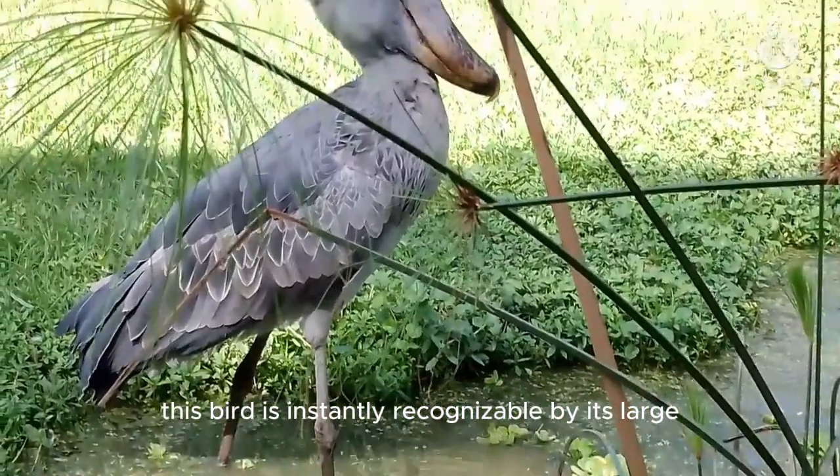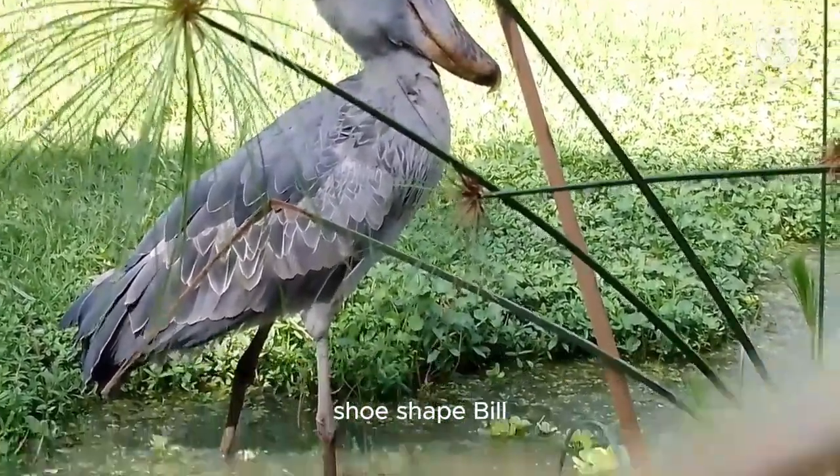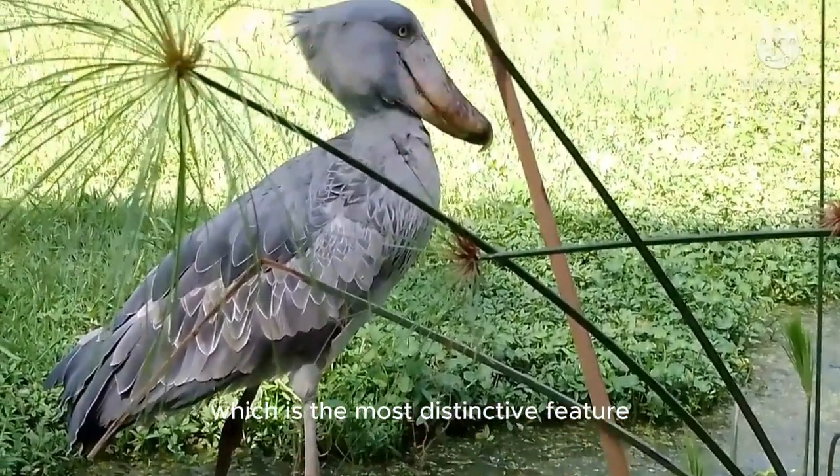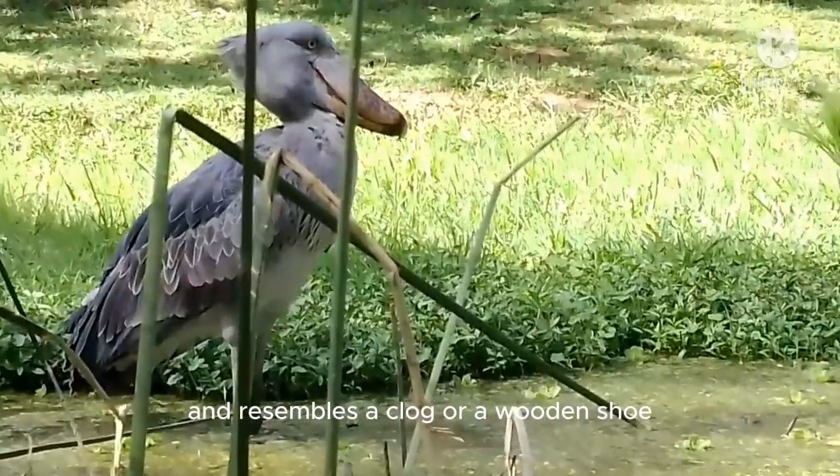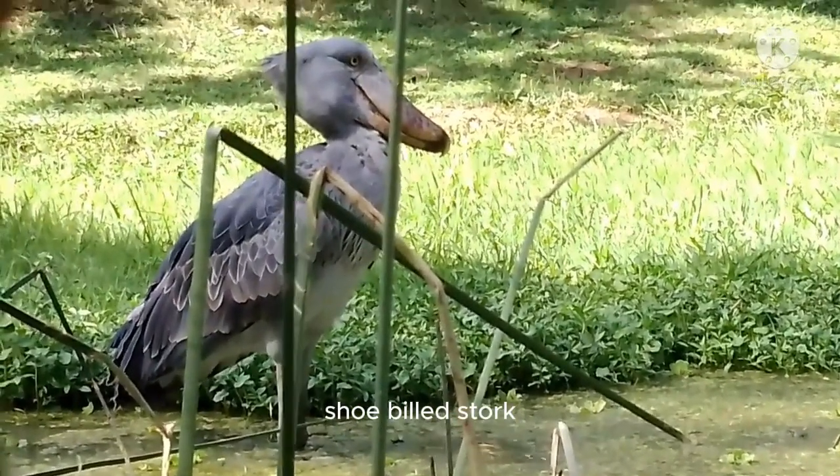This bird is instantly recognizable by its large, shoe-shaped bill, which is the most distinctive feature. The bill can grow up to 9 inches long and resembles a clog or a wooden shoe, hence the name shoebill stork.